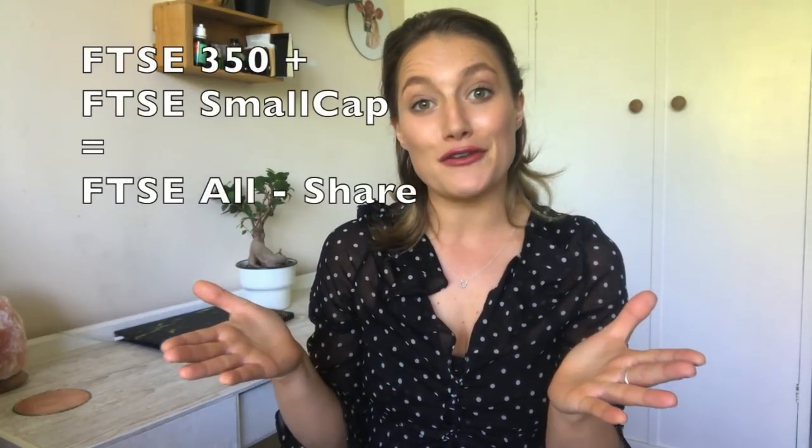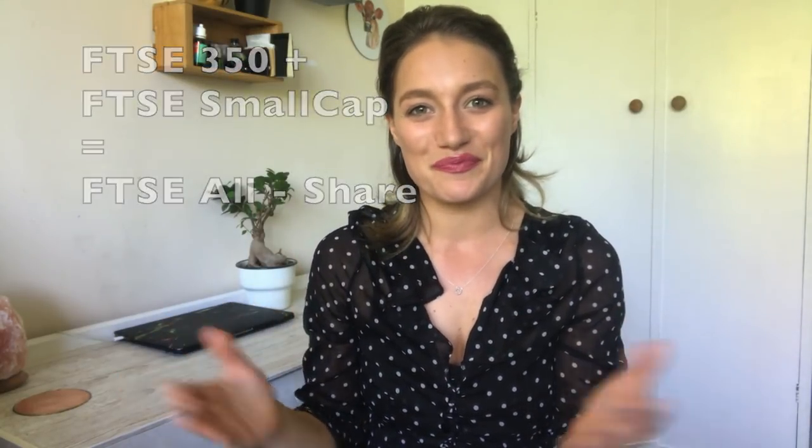The FTSE 100 and the FTSE 250 together make the FTSE 350. Add in the FTSE Small Cap and you get the FTSE All Share. The majority of revenue from FTSE 100 companies actually comes from abroad — 75% in fact — so the performance of the FTSE 100 reflects the global economy more than the UK economy in which these companies are listed.